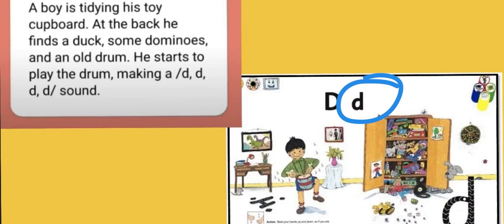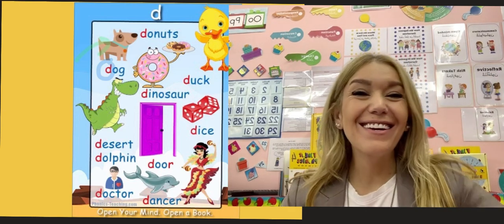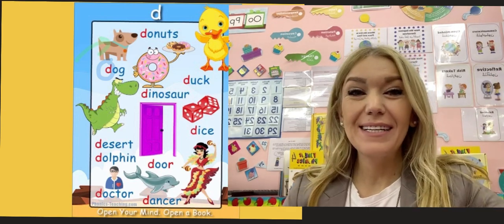And the second letter sound for this week is D. Let's listen to the story first. A boy is tidying his toy cupboard. At the back he finds a duck, some dominoes, and an old drum. He starts to play the drum making a duh duh duh sound. The sound for drum — duh, duh, de, de, de.